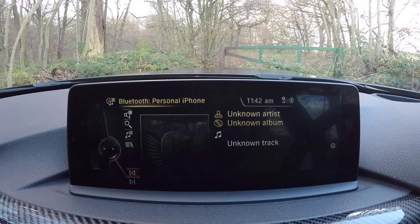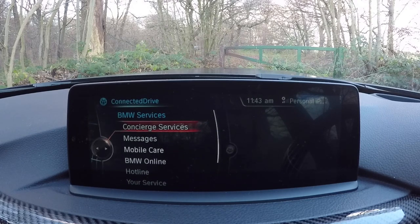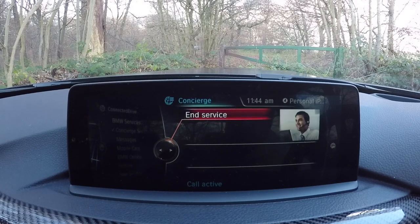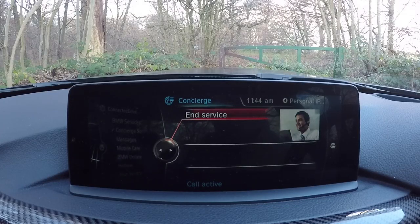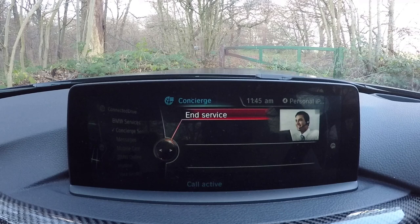We've obviously got the media, which is connected to my phone at the moment. Connected Drive looks like it's the internet. Concierge service — let's go! I want to see this concierge service. Start service. I'm having a phone call. Welcome to BMW Connected Drive — our next available agent will be with you shortly. Thank you for your patience. Good morning, you're through to the BMW Concierge Service, you're speaking with Umar. Can I start by taking your name please? Yeah, my name's Paul Wallace. Can I just confirm your licence please? Yes, it's RJ65 — M for mother, P for papa, E for E.